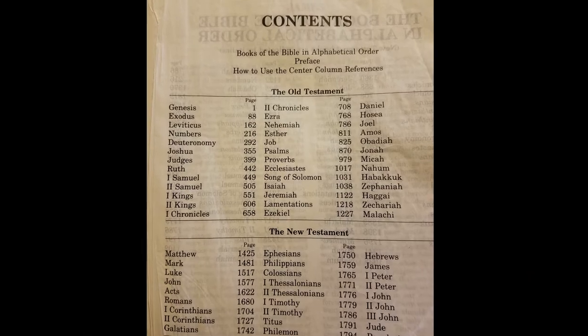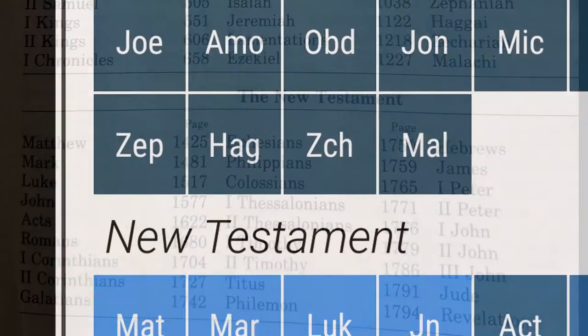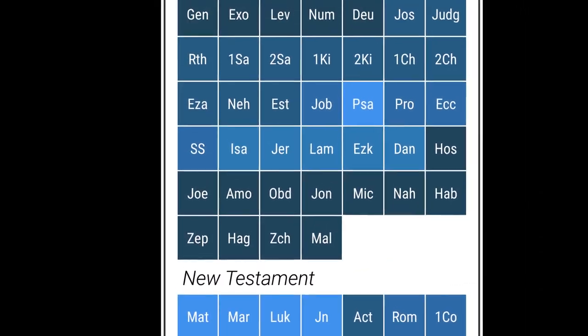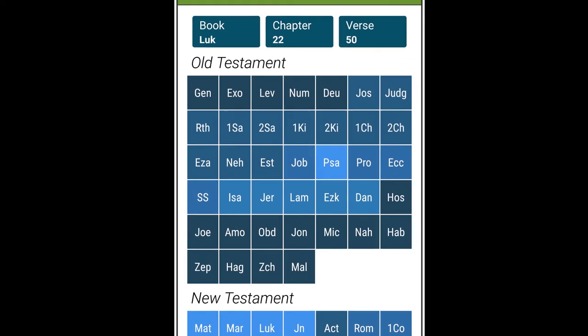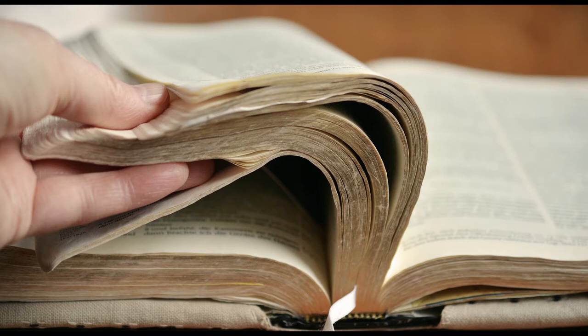Nothing is more frustrating than having to turn to a table of contents to locate a book of the Bible. In a class or worship setting, this can mean that everyone else has moved on to the next passage and you're still looking for the last reference. There are a couple of ways that folks try to deal with that, but eventually you'll need to learn where each of the books is so you can get to them quickly.